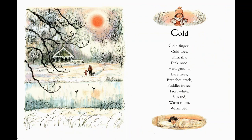In wintertime, when it's very cold, we have to put on lots of clothes. Cold fingers, cold toes. Pink sky, pink nose. Hard ground, bare trees. Branches crack, puddles freeze. Frost white, sun red. Warm room, warm bed.